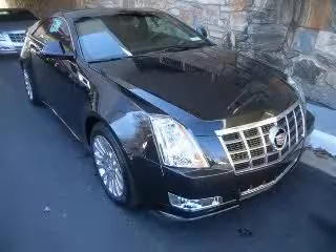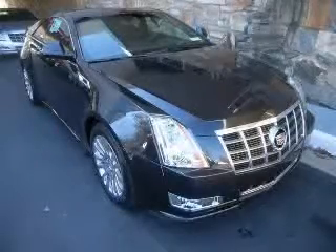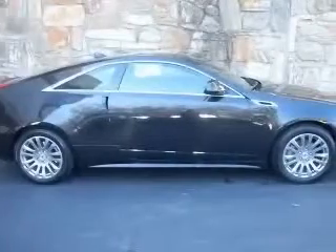We are proud to present this excellent new 2012 Cadillac CTS. This CTS has a 3.6L V6 engine and an automatic transmission.